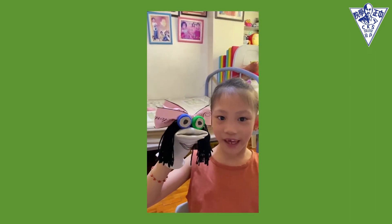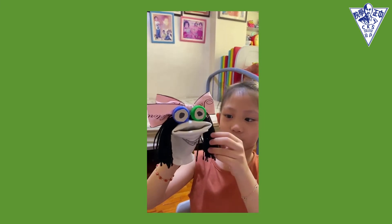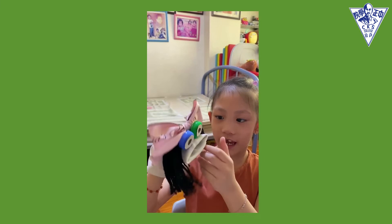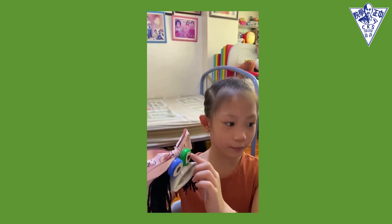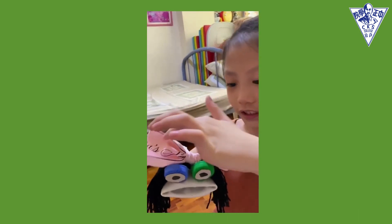I made this puppet using socks, some yarn for the hair, some bottle caps, cardboard for the eyes, and a ribbon for the head.